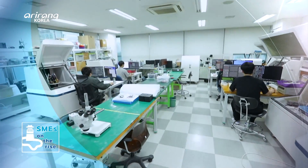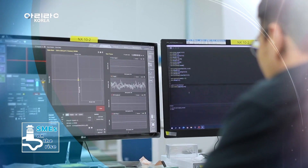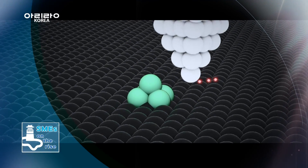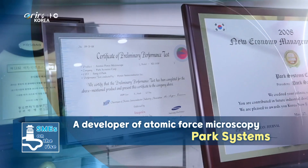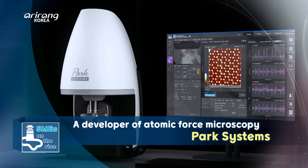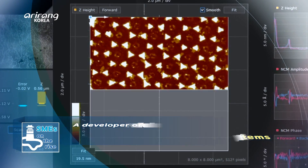Did you know that global companies IBM, Harvard University, and NASA are using atomic force microscopes produced by a small company in Korea? We look into Park Systems, a developer of atomic force microscopy, which has led the field with its advanced technologies.